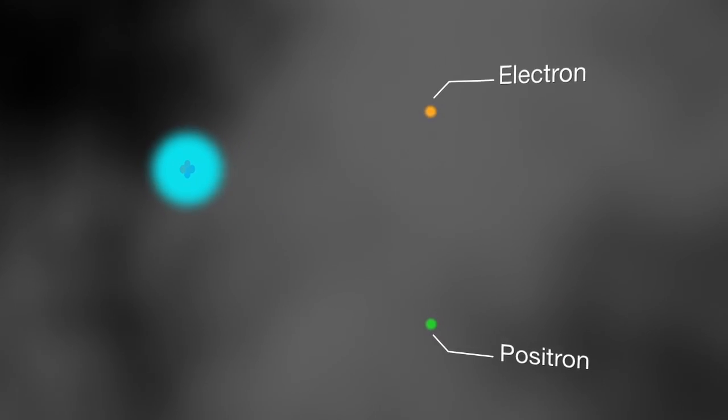Very rarely, one of these gamma ray photons grazes an atom and transforms into a pair of particles. One, an electron, is normal matter. The other is antimatter, the electron's opposite, called a positron.